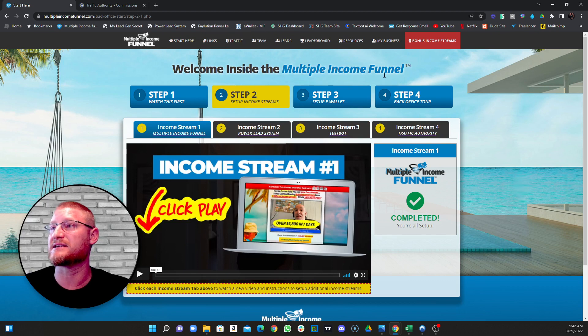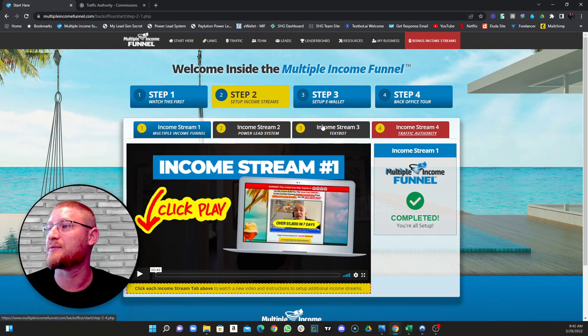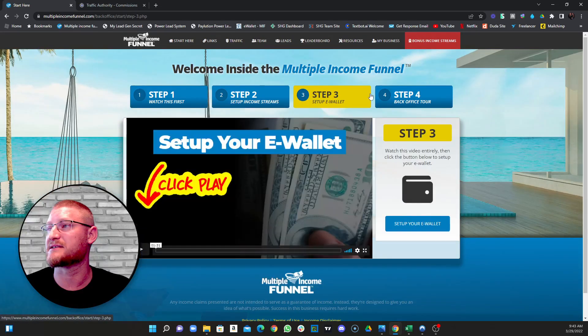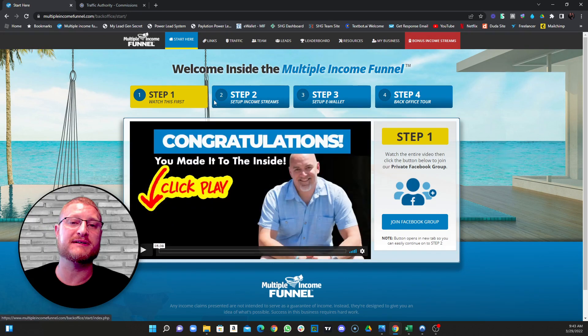The basic income stream is the funnel itself. You just hop in and fill this out — it's really simple to get started. You go to step one, step two, pick which income streams you want to start with. I went with all four and I advise you to as well. You get a ton of money from this system. Then you set up your wallet and take the back office tour. The point of the four income streams is they say you need four to live financially free.